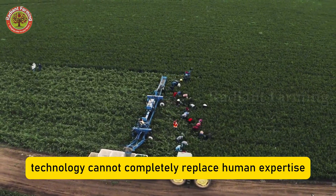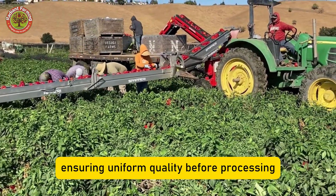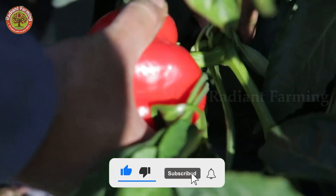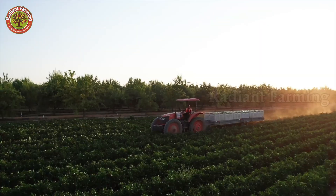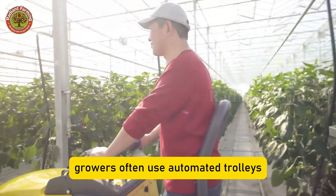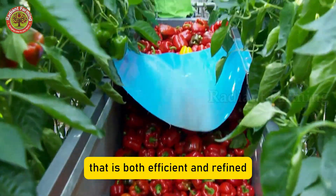However, technology cannot completely replace human expertise. Farmers and workers still play an important role in choosing peppers at their peak ripeness, ensuring uniform quality before processing. In smaller greenhouses, growers often use automated trolleys that move through the rows, allowing workers to handpick the best fruits. The combination of machinery and human touch creates a production chain that is both efficient and refined.